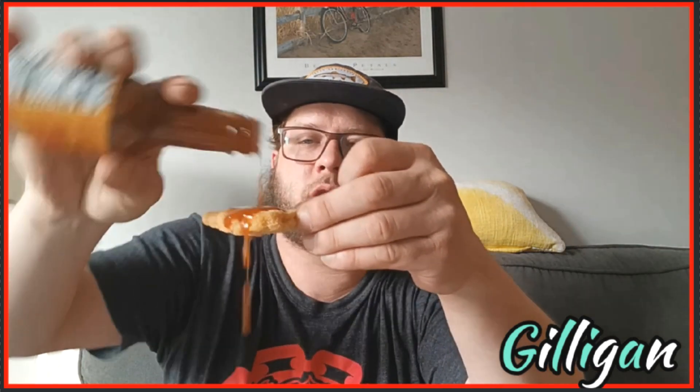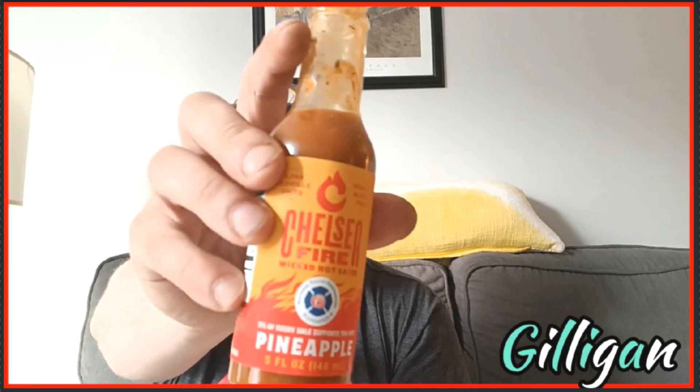I definitely think that the first Chelsea Fire one I tried was a lot hotter. Well, let's go ahead and just get another one and really get that on there. But this is very very good — I can see it's good with steak, rice, all around. This is amazing. This is Chelsea Fire with the hot sauce pineapple version. Actually, that's pretty good.